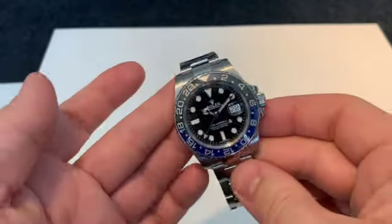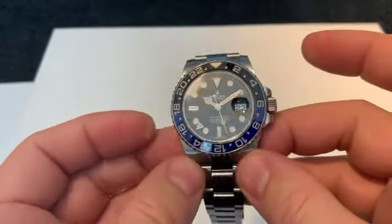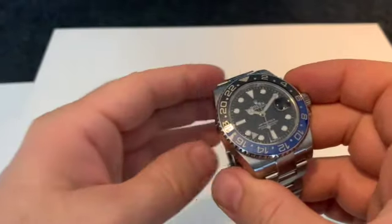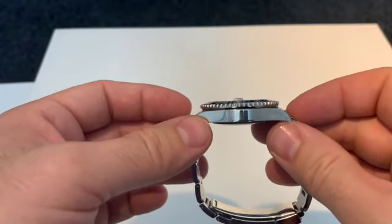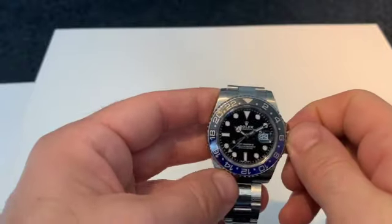Let's actually get on with the review. The actual diameter is 40mm, which was your standard at the time — obviously now they've increased slightly. It's quite a slim watch, just over 12mm thick, and quite light at just over 145g.